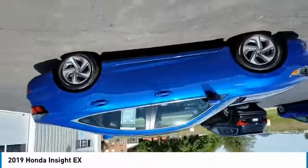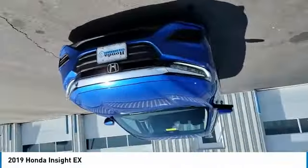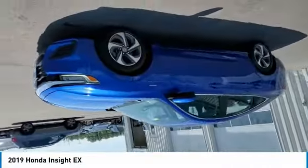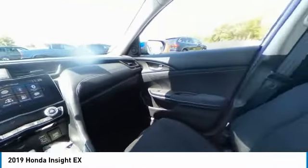This vehicle has less than 65,000 miles. Here are some of this vehicle's great options: electronic stability control, brake assist, traction control, remote keyless entry, speed control, four-wheel disc brakes.